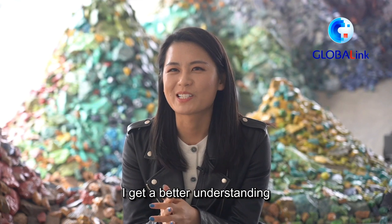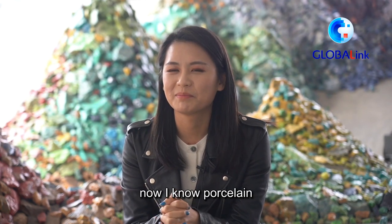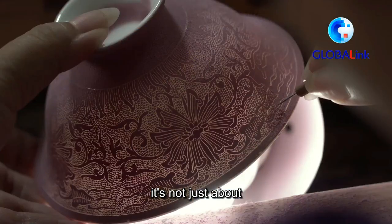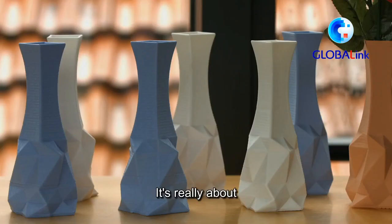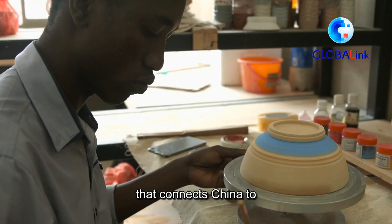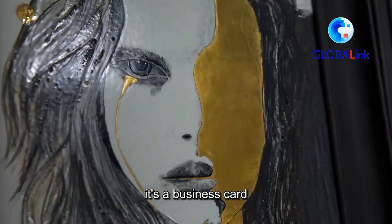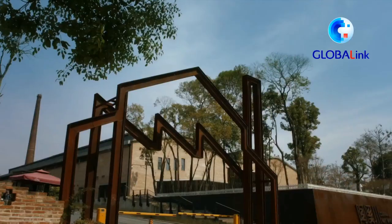I get a better understanding after coming here. Now I know porcelain can be very expensive, but it's more than that. It's not just about beautiful cups or mugs — it's really about a great part of Chinese history. It is also something that connects China to the rest of the world. I would say it's a landmark, it's a business card. It's a place to come to see China.